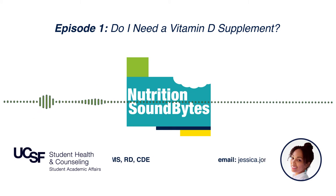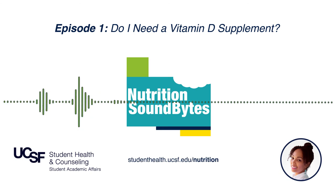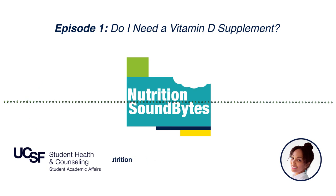If you're worried you're not getting enough vitamin D, you have three options: eat more foods that contain vitamin D, take a supplement, or get more sun. But remember that prolonged sun exposure without protection may increase your risk of skin cancer, especially if you have a family history. In that case, supplementation with 600 units of D3 daily may be your best option.